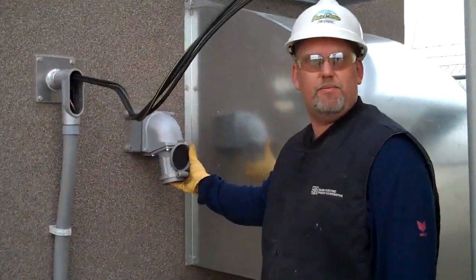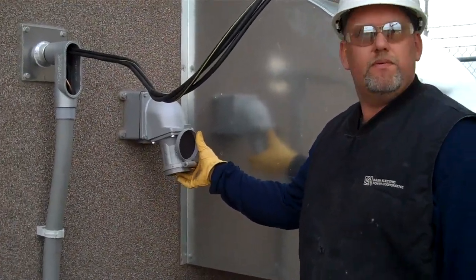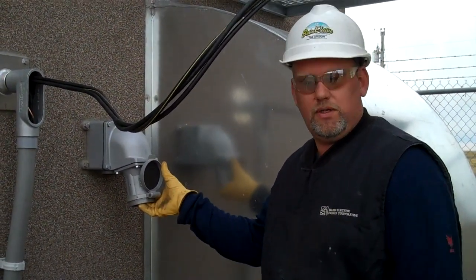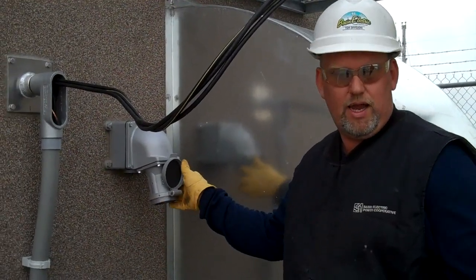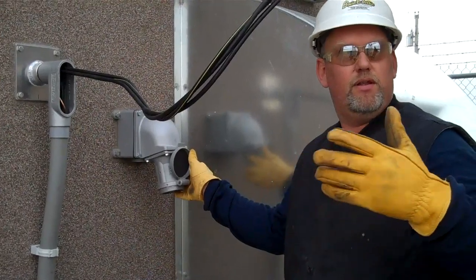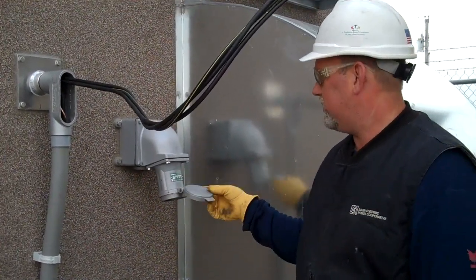We have an extension cord from the portable generator — from the portable generator into the building. So if we lost cooperative power and our generator failed to start, or we ran out of propane, we have another option. That's pretty slick.